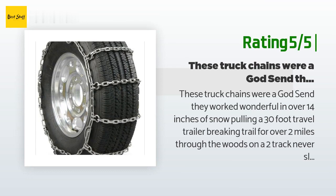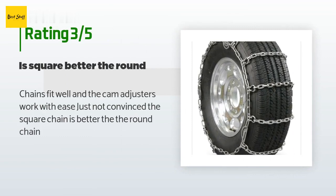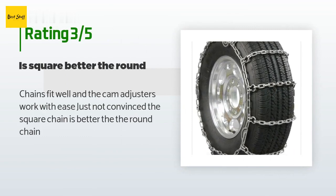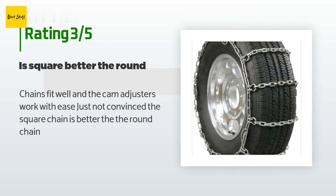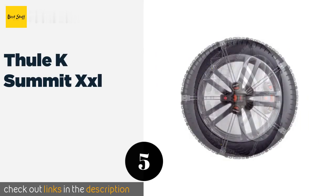Continuing that review: "Breaking trail for over two miles through the woods on a two-track, never slipped once. Walked right up an ice- and snow-covered one-mile-long steep grade hill. Worth every penny." An unhappy customer said: "Chains fit well and the cam adjusters work with ease, just not convinced the square chain is better than the round chain."